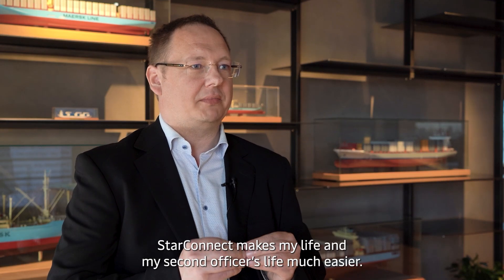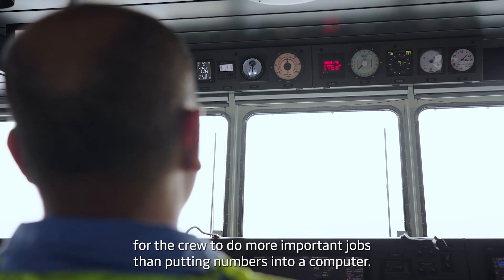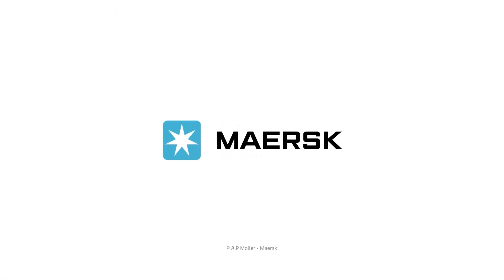StarConnect makes my life and my second officer's life much easier. It's freeing up a lot of hours for the crew to do more important jobs than putting numbers into a computer.